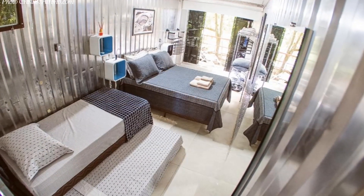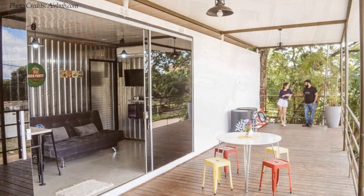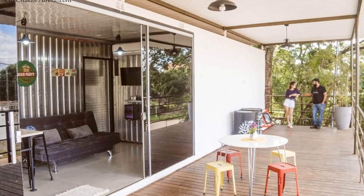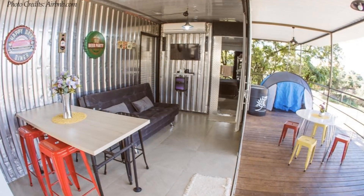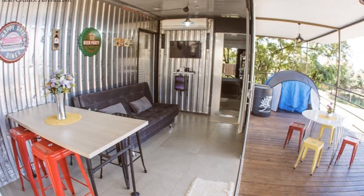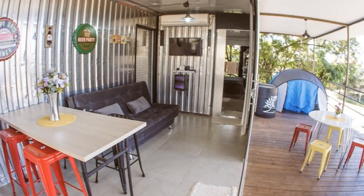The space is absolutely amazing, clean and modern. A large glass door slides back along the front of the container to open the entire home to a big outdoor deck. The big glass doors flood the indoor space with daylighting, creating a vibrant and bright living space.